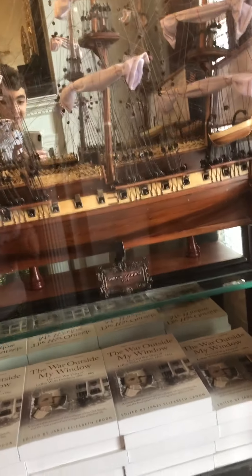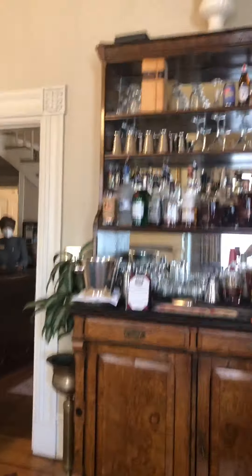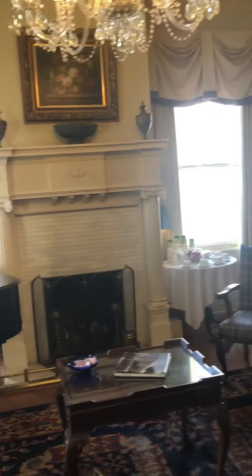This looks like a model ship right here — the USS Constitution, 1797. There are books. There's stuff here, and there's all this stuff here at the 1842 Inn. Couches and books and mirroring stuff.